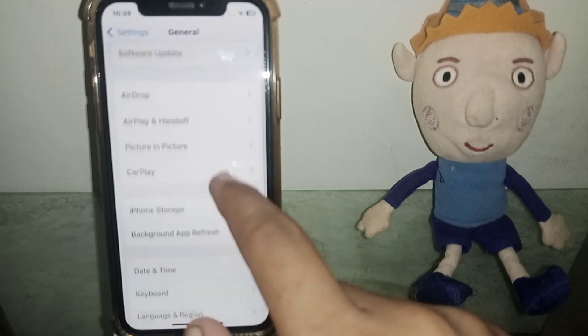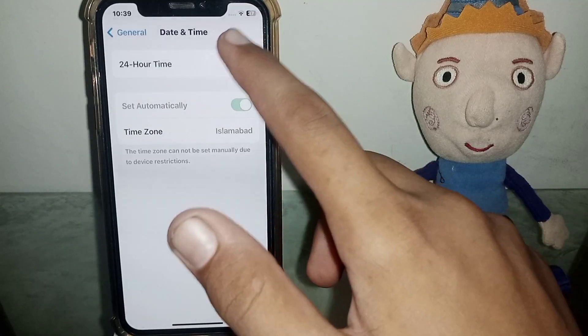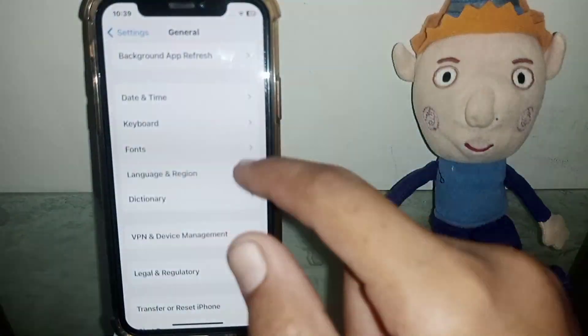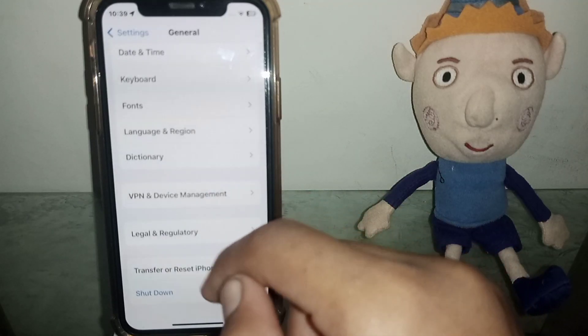The next one is: go to General, scroll down, tap on Date and Time. This toggle is turned off and on, so check if the problem has been fixed or not. If the problem doesn't fix, go for the next one.